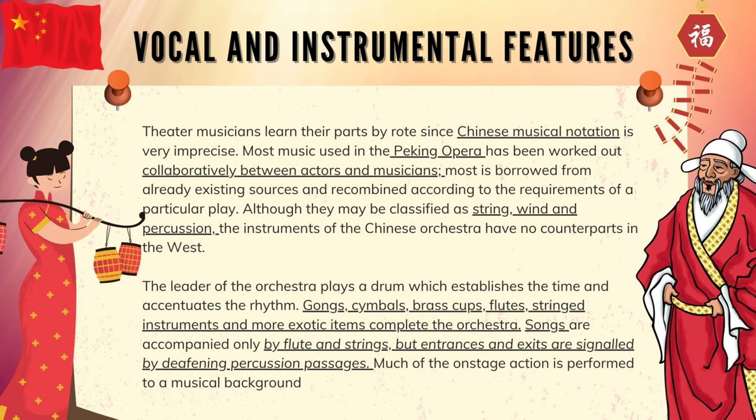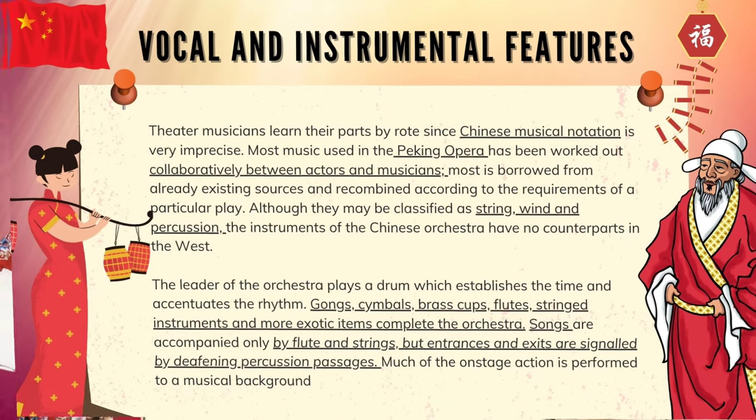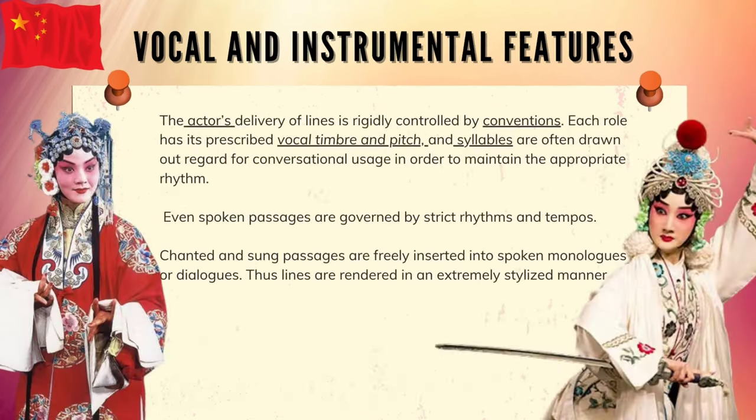Much of the on-stage action is performed to a musical background. The actors' delivery of lines is rigidly controlled by conventions. Each role has its prescribed vocal timbre and pitch, and syllables are often drawn out in disregard for conversational usage in order to maintain the appropriate rhythm. Even spoken passages are governed by strict rhythms and tempos. Chanted and sung passages are freely inserted into spoken monologues or dialogues, thus lines are rendered in an extremely stylized manner.